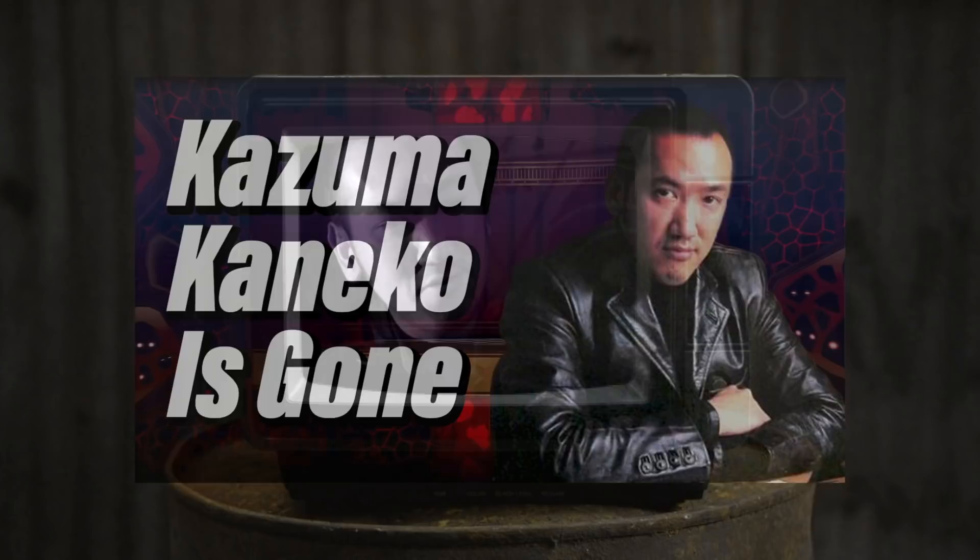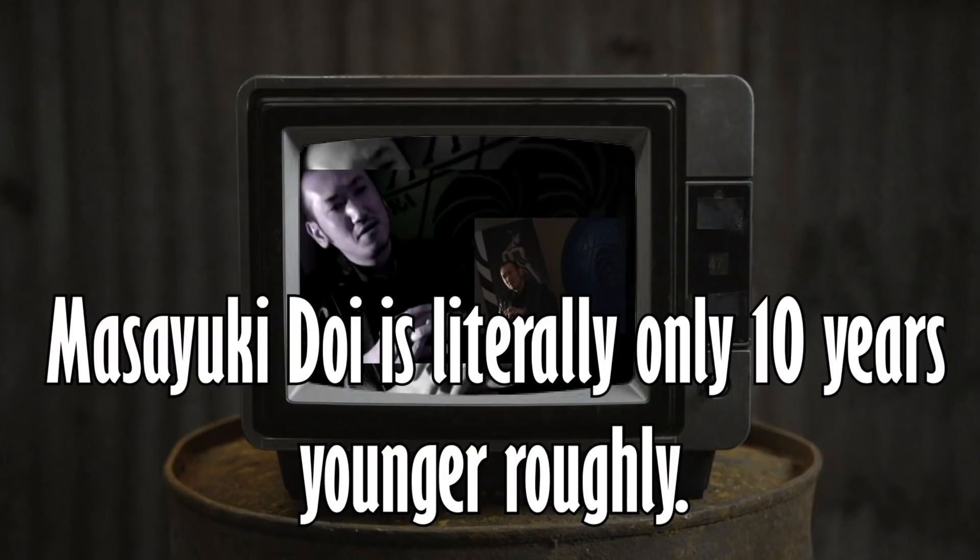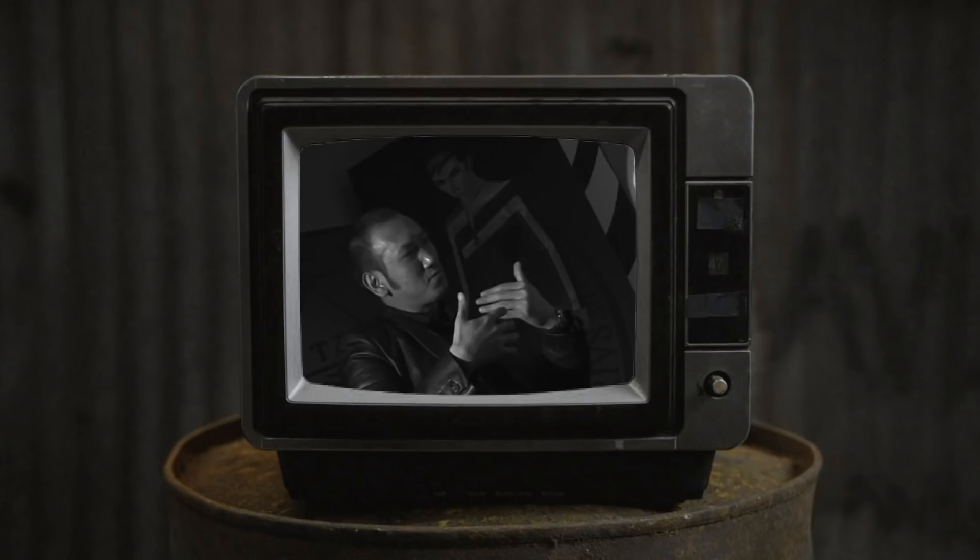27 days ago, as of the writing of this video, I had published a somber but mostly optimistic video discussing Kaneko's statements regarding him leaving the creative development at Atlas to the younger staff that were currently employed at Atlas. I waxed poetic about how this is truly a nice and wholesome way for him to go out with style and grace.